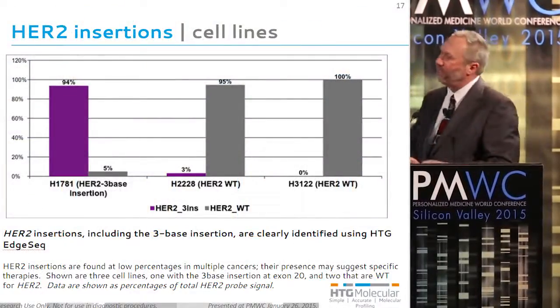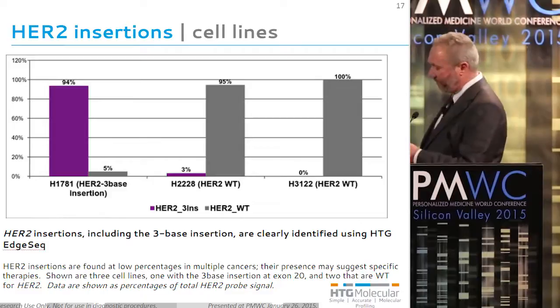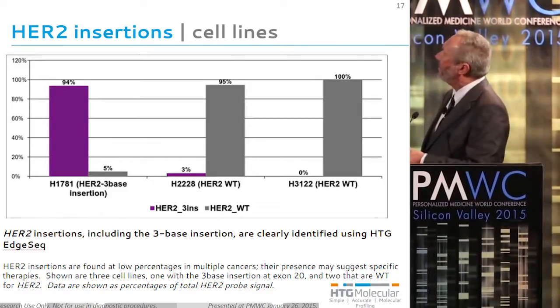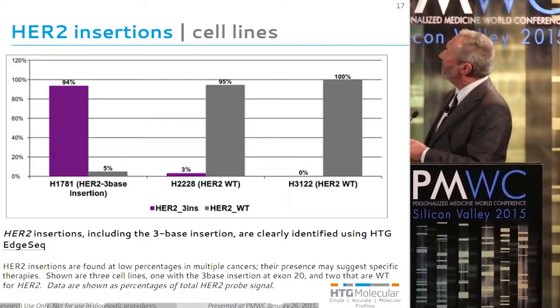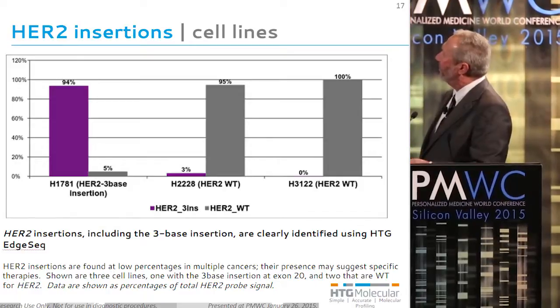This assay also contains probes for being able to look at the HER2 insertions. Here's a well-characterized cell line that has a 3-base HER2 insertion, and then some wild types where you don't detect the HER2 insertion with our probes.